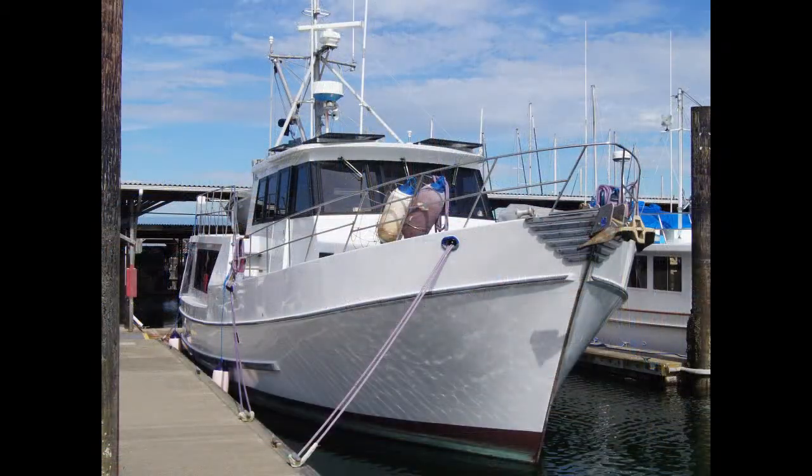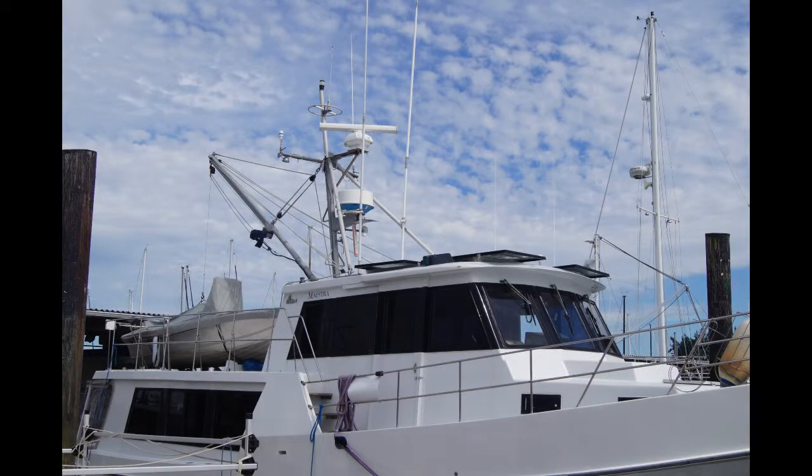This particular boat has been to Alaska multiple times. It's been to the Galapagos Islands. It is a capable offshore cruiser — you can go anywhere you want.